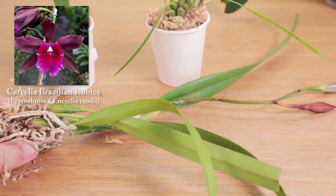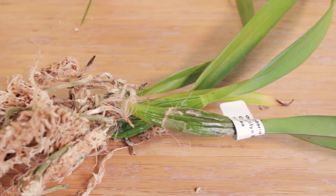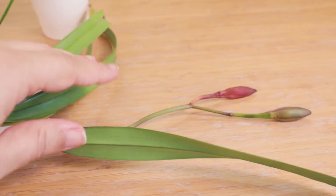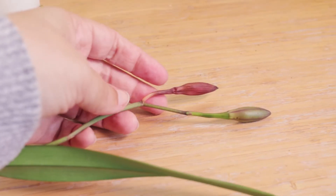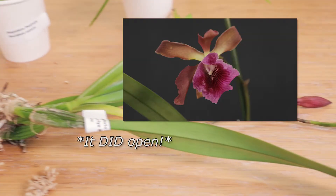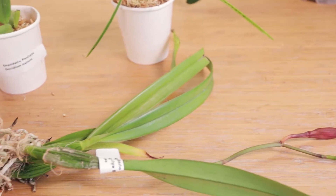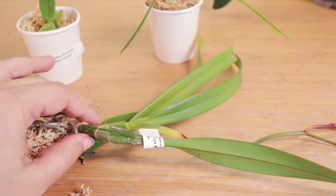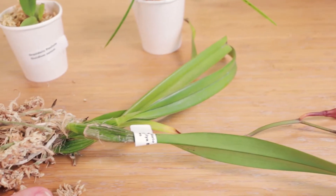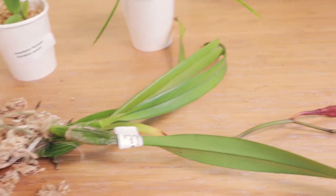Then we got this Cattleya hybrid that I absolutely fell in love with for the pictures of the flowers and how deep red they are — it's a Catyclia 'Brazilian Rubies', a hybrid with an Encyclia. It came with a couple of buds; one is clearly blasting but the other seems to be hanging on, so maybe I'll have an actual flower to show you soon. I need to get it potted up soon though — I've put some sphagnum moss on the roots to keep some moisture so it doesn't dehydrate, but it needs to go into a pot very soon. Overall the plant is in really good condition for an orchid show purchase and I think it's going to do well.